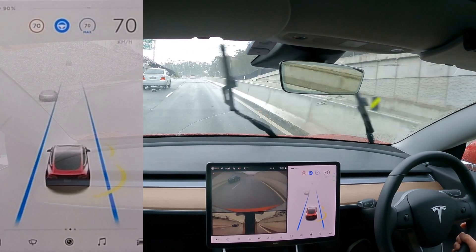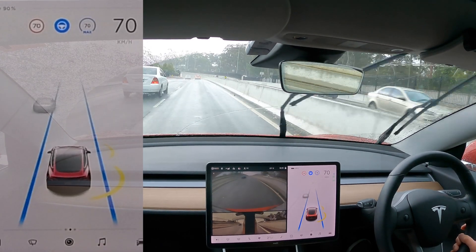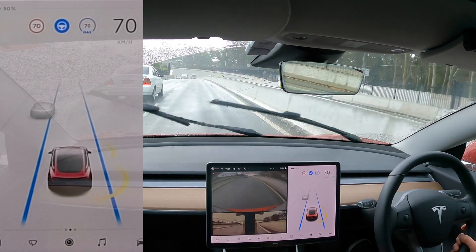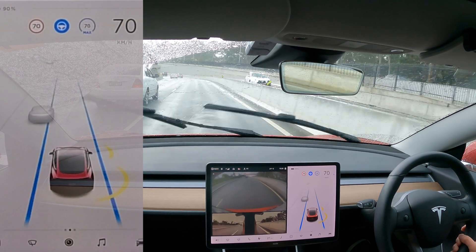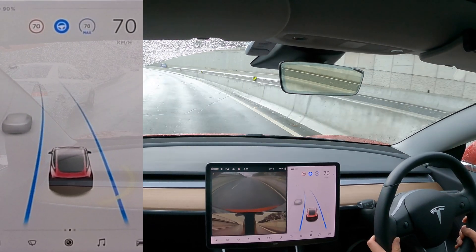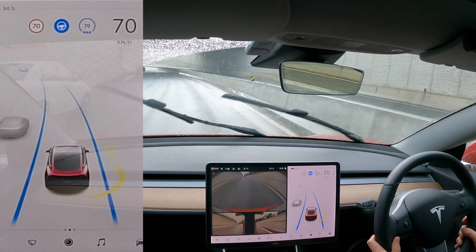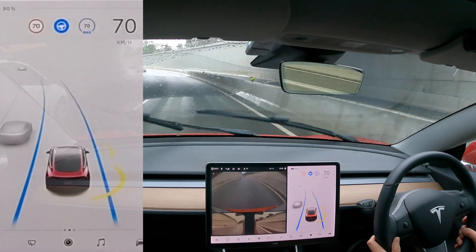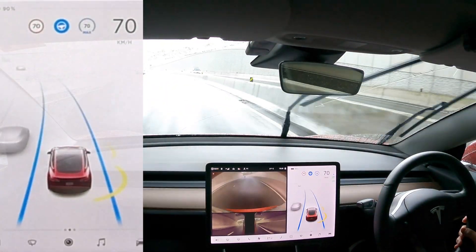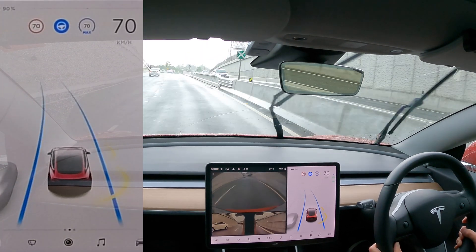There you go, guys — quick test today, quick video. There's the police car again on the right. Just a quick autopilot test drive on software update 2021.36.5.6 — just a quick bug fix, performance improvements update, nothing too major. The app improvements I've already done in a previous video, so make sure you look at that.